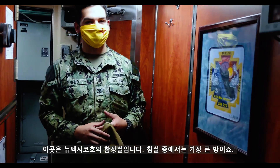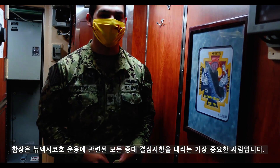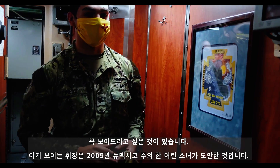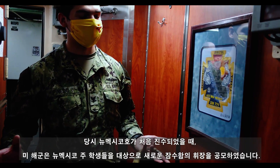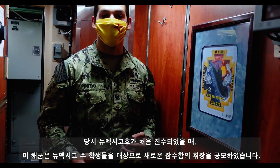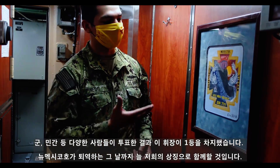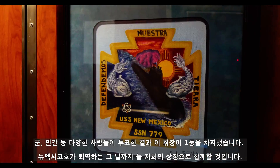Right now we're in the captain's stateroom — the biggest berthing room on the boat, because he's the captain who calls all the shots and controls everything going on around the boat. I want to show you something specific: this is an insignia submitted back in 2009 by a little girl in New Mexico. Before the boat was commissioned as the USS New Mexico, the Navy held a competition for state students to submit a drawing representing both the state and the boat. This is the one that got voted highly recommended by the Navy, civilians, and military — and it's the insignia we carry throughout the ship's history.